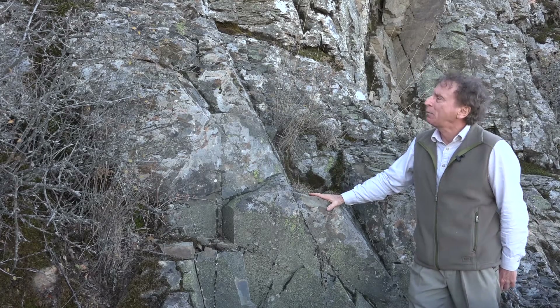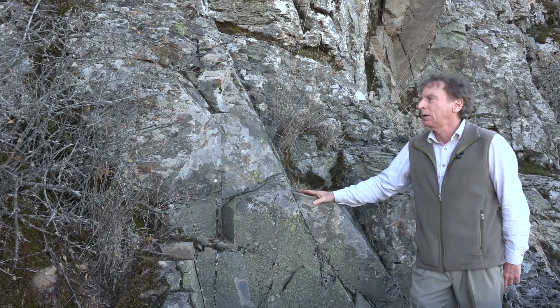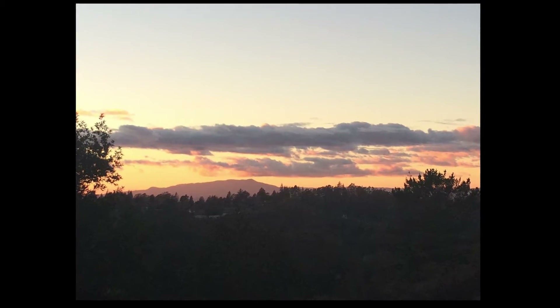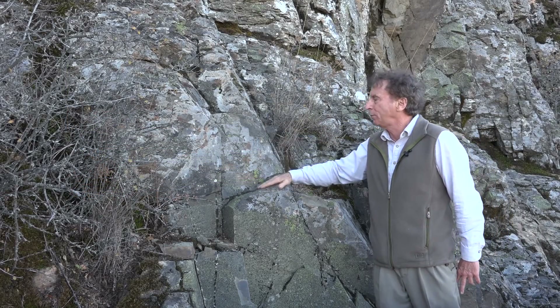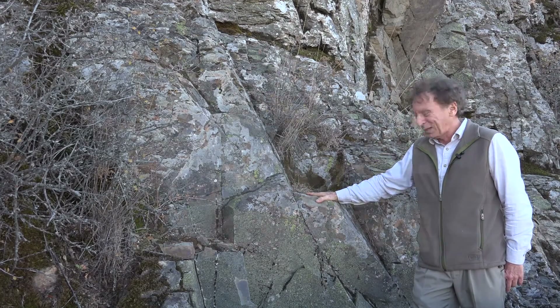Even though there's not a lot of it on Mount Diablo, this is really the big shot in the Franciscan. Throughout California, about 70% of the Franciscan assemblage of rocks is Grey Wacky Sandstone. This is what makes up the peak of Mount Tamalpais, what's at Telegraph Hill and Mount San Bruno. So despite its funny name, it's got an important place in the Bay Area.